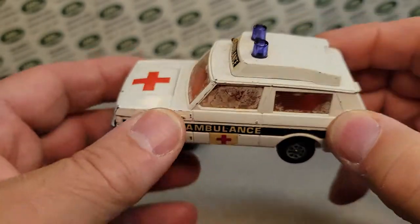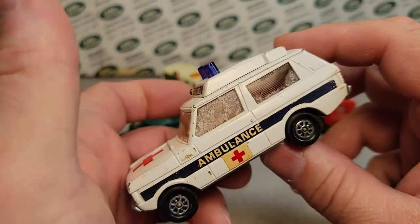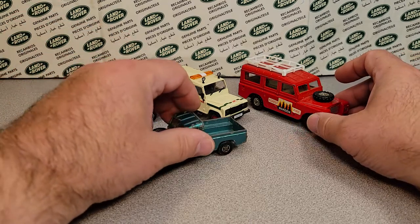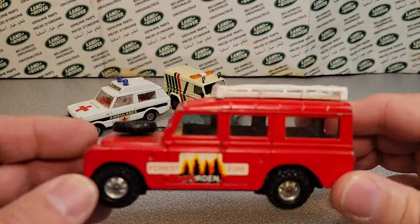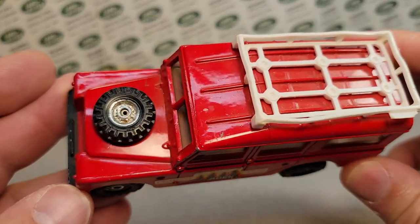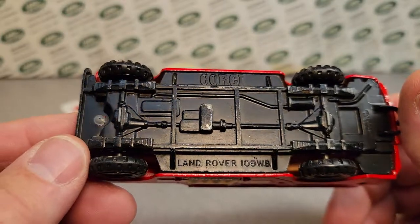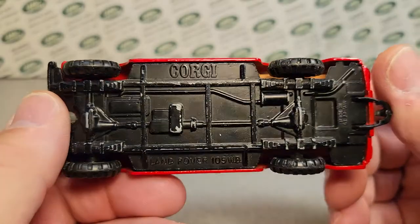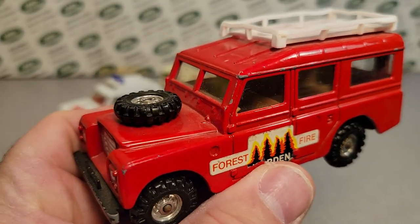I like the model — good, heavy model, as far as I know always metal on metal. One of the oldest ones and pretty popular. Depending on where you are in the world, this might be the Corgi you remember most — the Series 3 older models. Still Land Rover 109 wheelbase. Very, very cool.